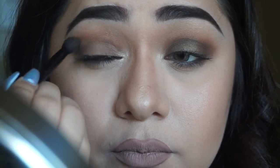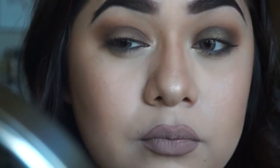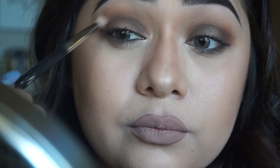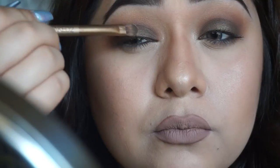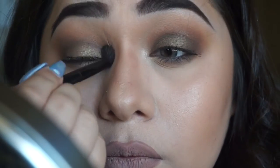Jumping into the second eye, I'm going to speak through the process — it's the same steps and the same shadows we used on the right eye. Now that both eyes are complete, I went ahead and added more color to the lids.